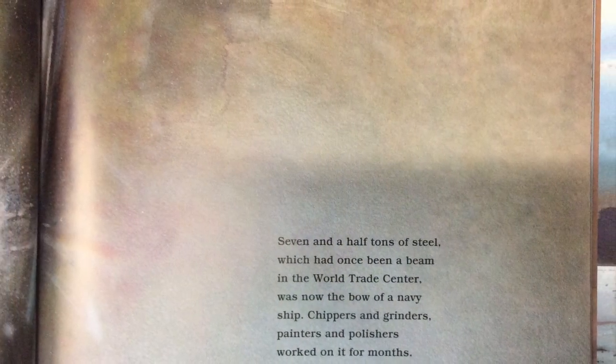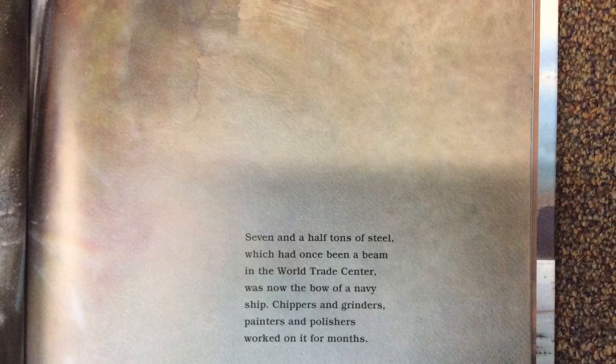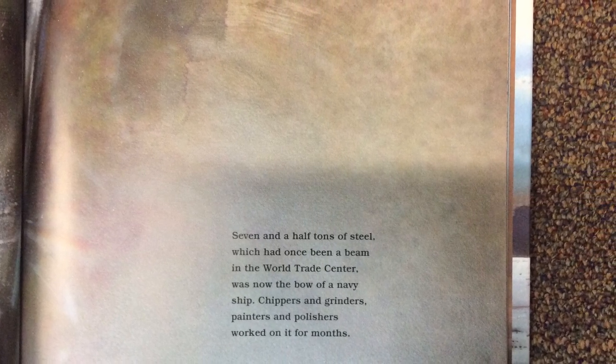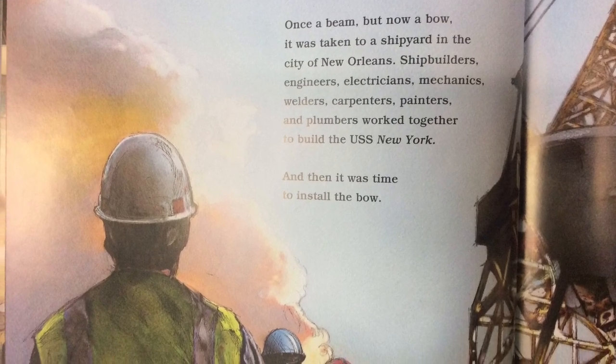It took four days to cool. Seven and a half tons of steel, which had once been a beam in the World Trade Center, was now a bow for the Navy ship. Chippers and grinders, painters and polishers worked on this for months. Once a beam, but now a bow.